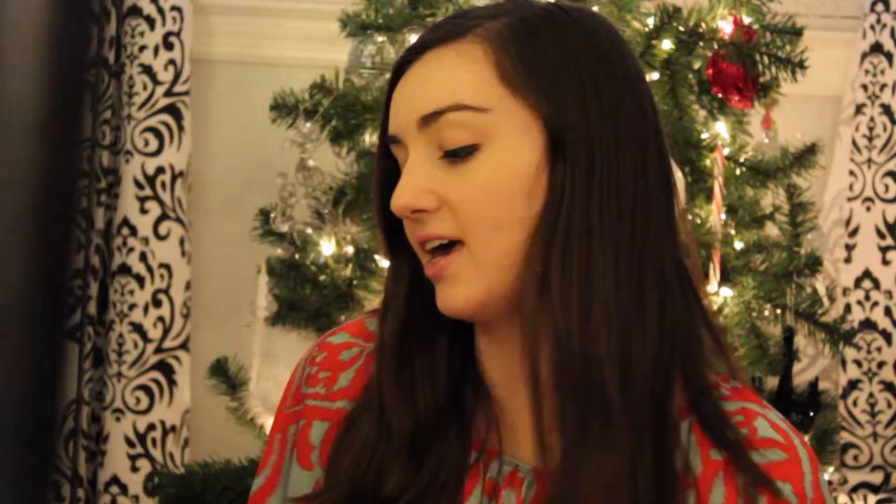Another thing I got was actually from one of my friends. She got me these little Minion sock slipper things. They're basically like socks, but the bottom of it has a slipper bottom, so yeah, they're really cute and comfy, and I really like them.